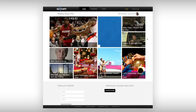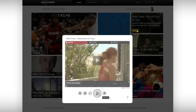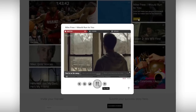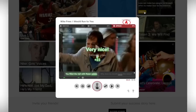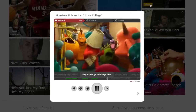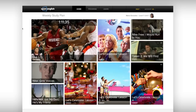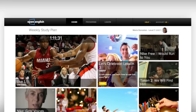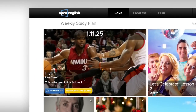Now, let's explore the third and last type of activity: practice. Here, you can perfect your pronunciation and build your confidence with fun games, videos, and TV shows. These practice activities will allow you to apply what you've learned, immersing yourself in real-life situations. Now that you're familiar with the three types of activities — live classes, lessons, and practice — you'll be able to complete your weekly study plan.